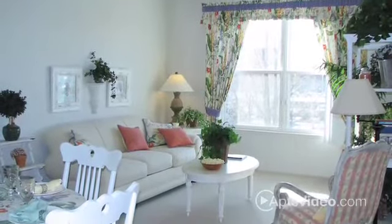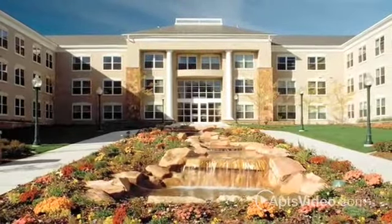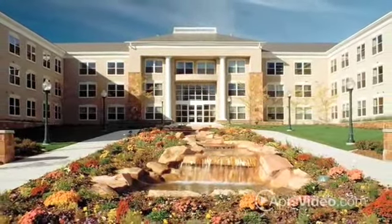You couldn't ask for more in an apartment. Come home to Colonial Court, the nicest community in downtown Ogden.